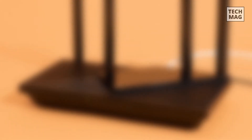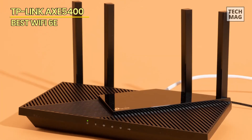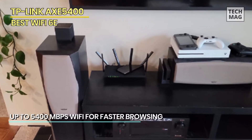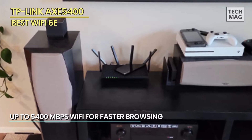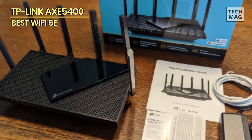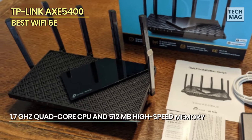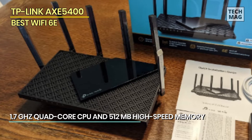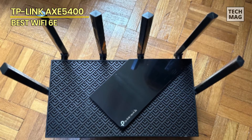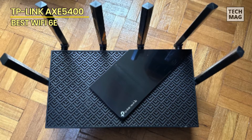TP-Link AXE 5400. Next up is the innovative and reasonably priced TP-Link Archer AXE 75 Tri-Band Wi-Fi 6E Router, which enables you to connect to the unoccupied 6 GHz radio band. It's a reliable performer that's perfect for affordably future-proofing your network. For less than $200, you can get the newest Wi-Fi 6E technology with this tri-band router, which offers great throughput and extensive signal coverage. It's also very easy to install and maintain, and it provides robust parental controls and fundamental network security measures.